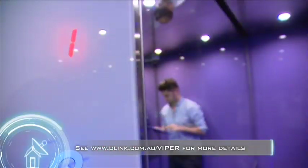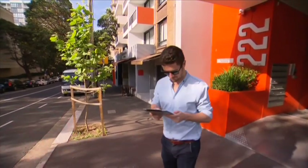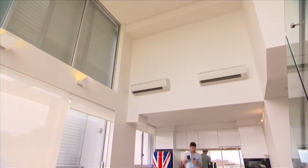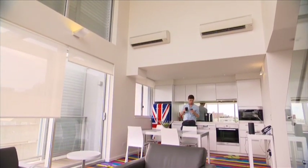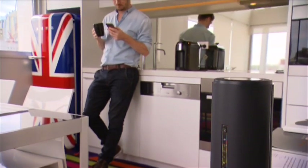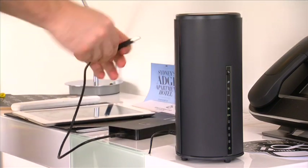Staying connected away from home has never been easier with the free My D-Link Lite mobile app, providing remote access to your network anytime, anywhere. Compatible with new generation smartphones and tablets, My D-Link enhances security by allowing you to block devices, change settings, and identify connected users wherever in the world you may be.